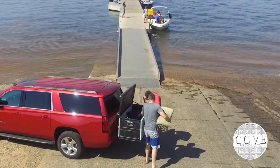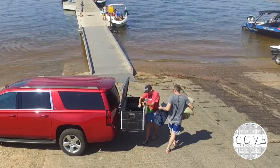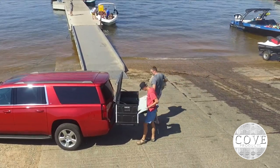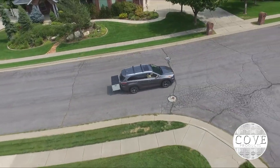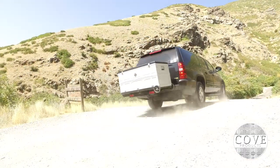Unlike a hard-to-reach rooftop cargo box, our hitch mounted box works with lower height garage doors and makes it simple to reach and stow away your gear at a lower level. The front panel even folds down, giving you more access.